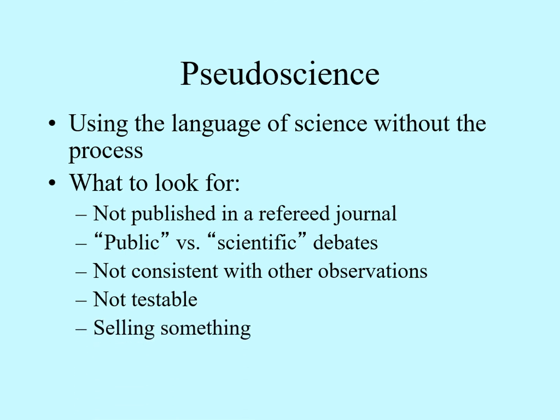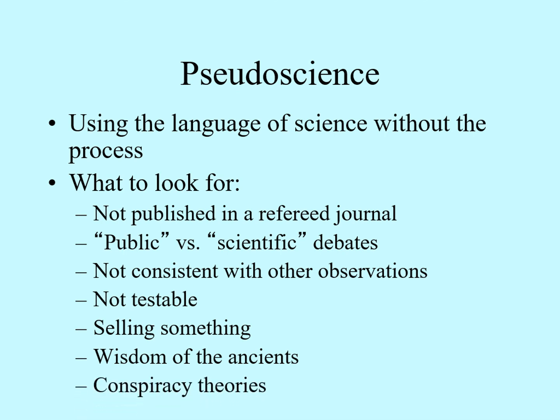Always watch for cases where someone is using science to sell you something — it is very often true that what you're being given is a sales pitch, not an accurate report on the science. One large branch of pseudoscience is built around the assumption that ancient cultures were privy to hidden information about the world that modern people don't know. It is certainly true that ancient peoples weren't stupid and often had detailed knowledge of their immediate environment. However, when someone starts claiming that these cultures had information requiring technologies far beyond what they, or even we, have available, it's a pretty good sign that the person has moved into the realm of pseudoscience. Finally, one of the most common hallmarks of pseudoscience is the invocation of conspiracy theories. When someone tries to paint a picture of a vast conspiracy of scientists trying to prevent their work from coming out, this is usually one of the surest signs that what they're presenting is pseudoscience.